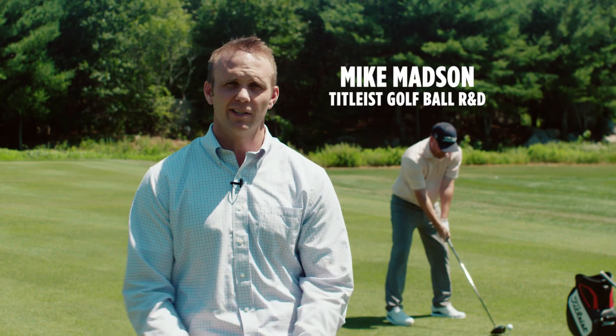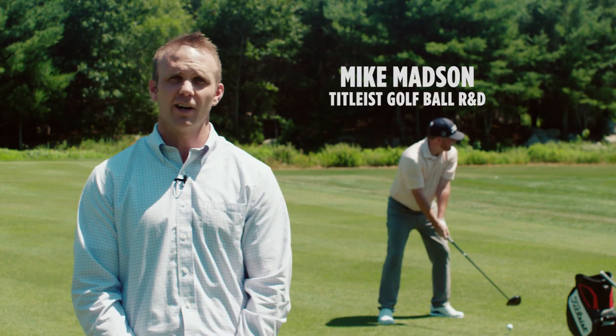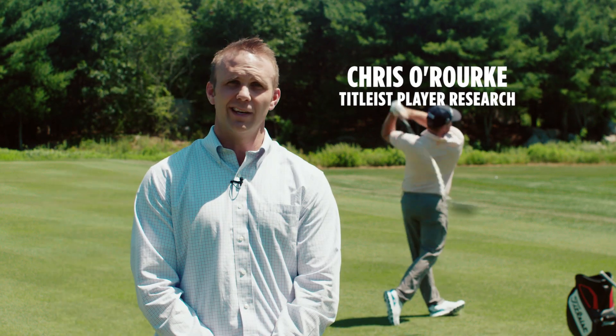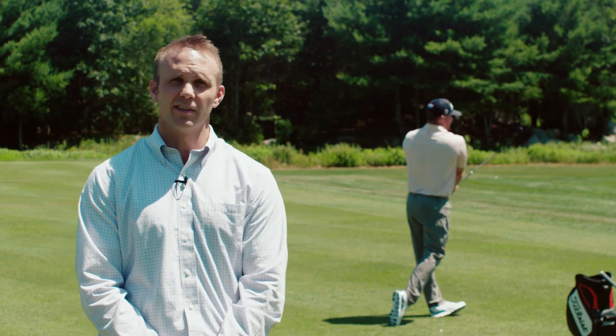At the Open Championship this week you might see a lot of guys hitting what's called a stinger shot off the tee. Chris is going to help me out and we're going to talk a little bit about the anatomy and the physics behind the stinger shot.